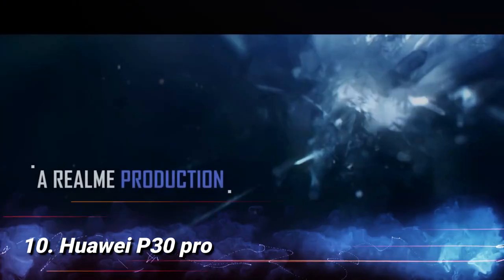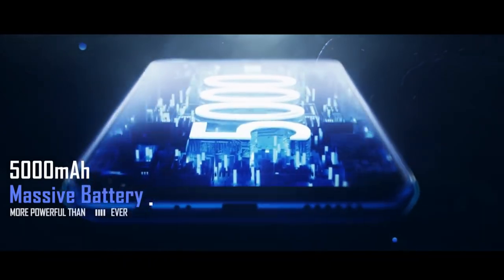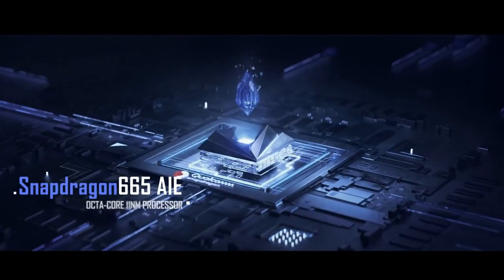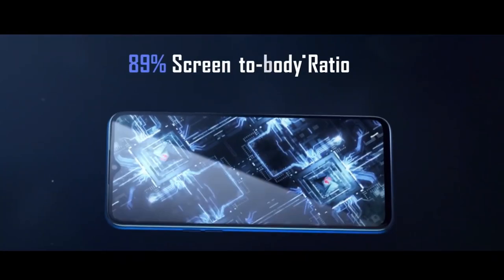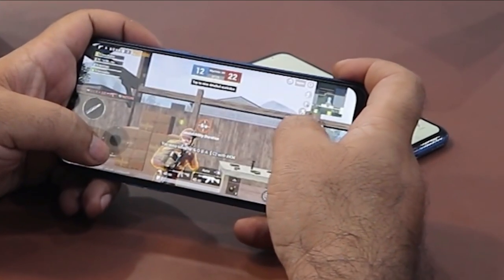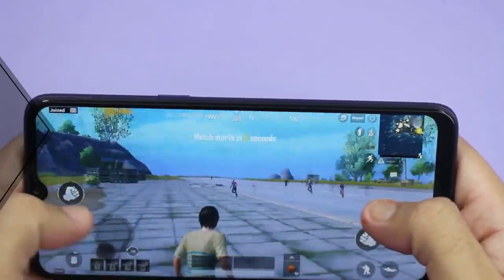Number 9: Realme 5. Realme 5 will also provide you a good gaming experience with its Qualcomm Snapdragon 665 AIE octa-core processor and 4GB RAM. With a 5,000mAh battery, the device can be used for gaming for days. Realme 5 offers excellent gaming graphics on its 6.5-inch display and can run extremely demanding games smoothly.